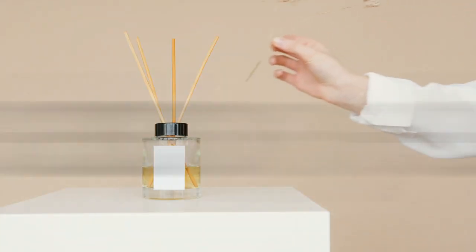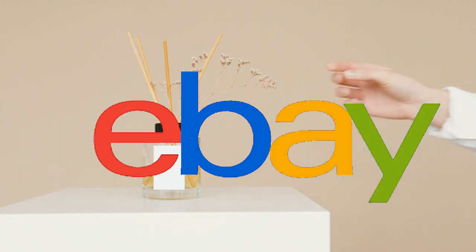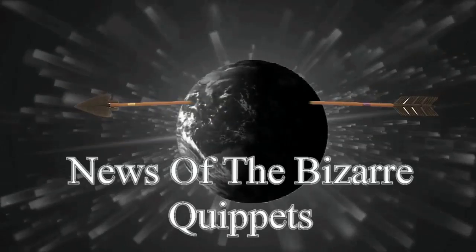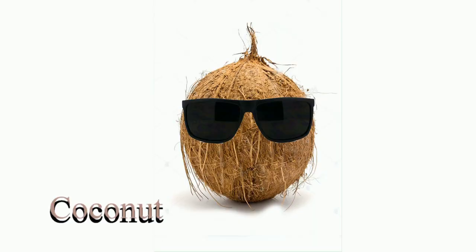Go to eBay and get some better smelling items for your home, your garage, or your car. You can click on the link below. Thank you for subscribing, liking, and sharing right here on the Coconut Daddy channel. Who's your daddy?